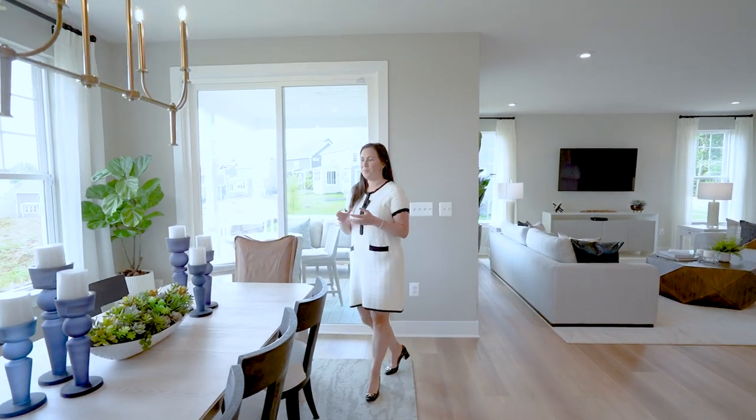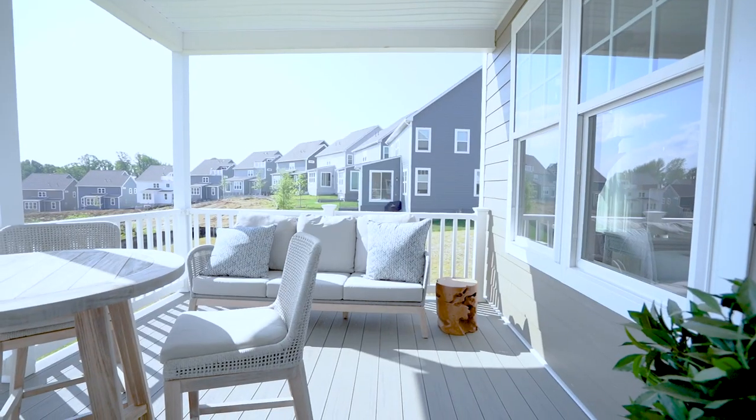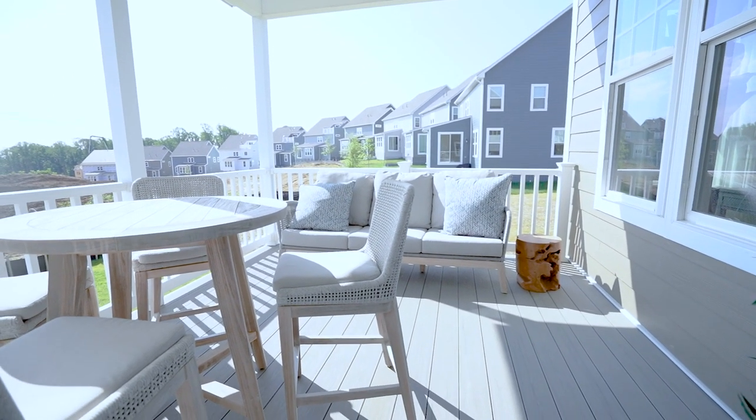The Coswell features a separate breakfast nook that's open to the kitchen and family room area. Then you can step outside to the covered porch that's perfect for entertaining family and friends or having a cup of coffee in the morning.